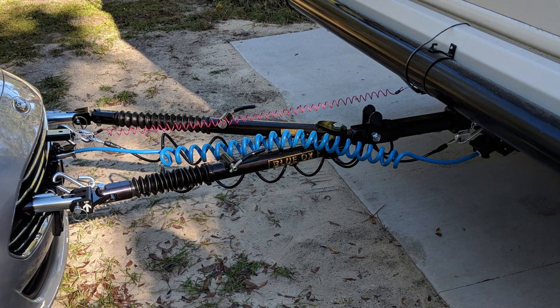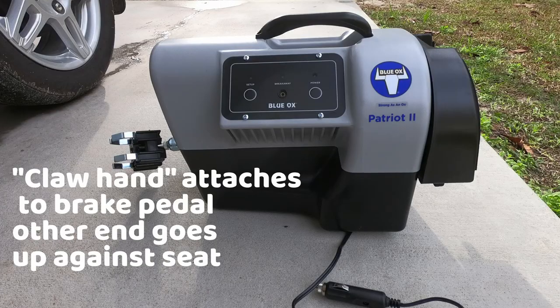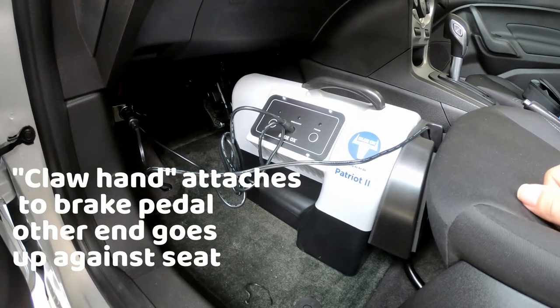Hooking the car up to the RV is just about the same as connecting any other trailer. We have the pink cord, which is the emergency brake in case the car is somehow detached, and then it's just the electric cord, the emergency cables, and the actual tow bar, which is very easy to attach. The silver mounts on the car also detach for normal driving.